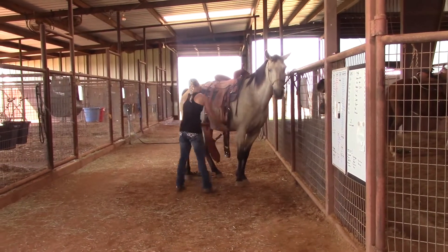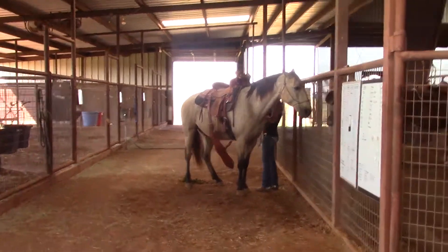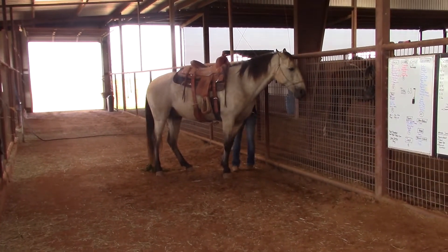Here you see Isabelle saddling him. Buck is really nice to be around on the ground. He's quiet, respectful — no problem whatsoever to saddle, bridle, groom, all that stuff.